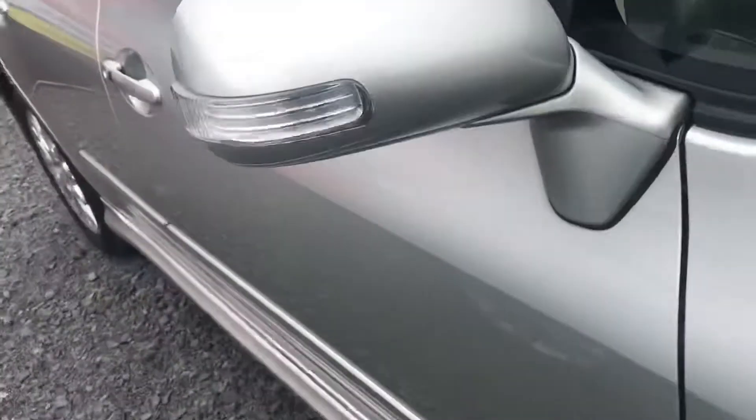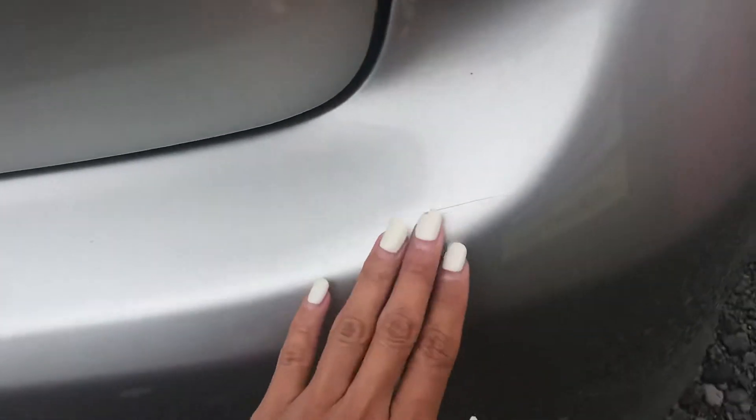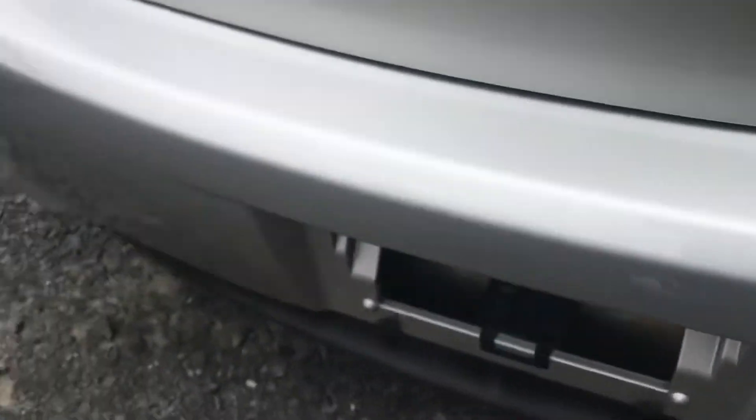If you run your fingers through a certain scratch where you can fill it with your fingernail, you won't be able to get it out. Like for example, something like that would be a bit harder to get out.